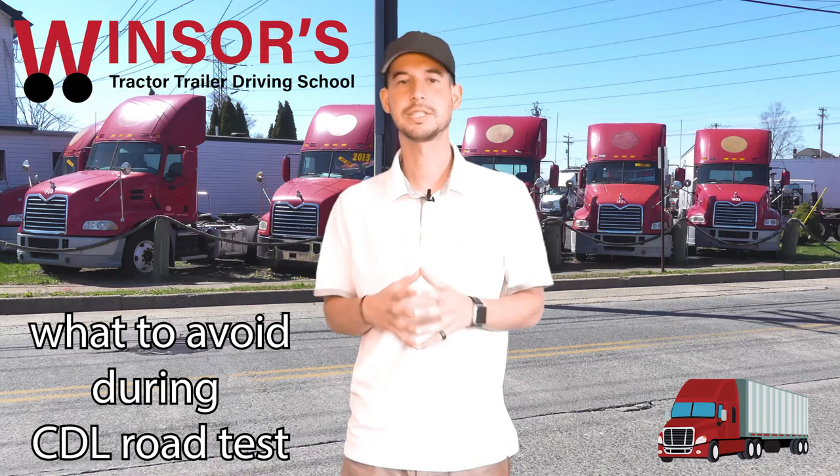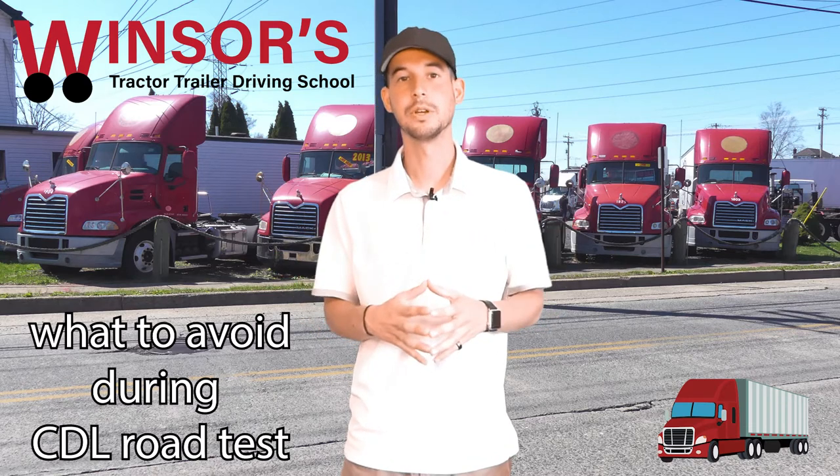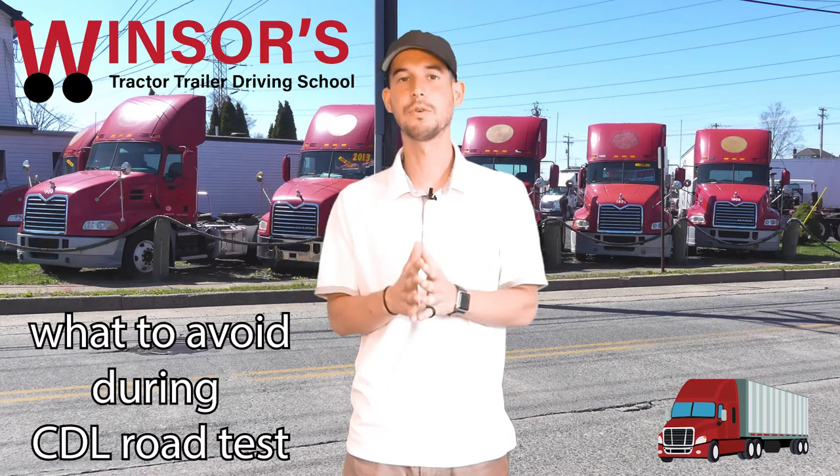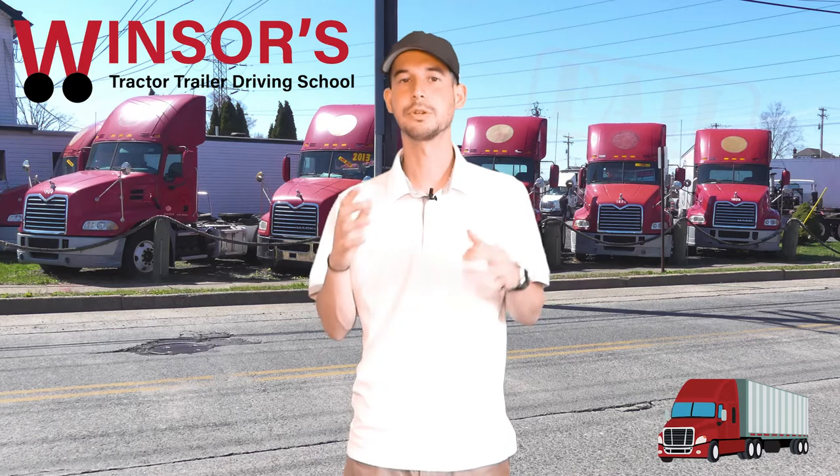You're going into your CDL road test, you pass the pre-trip, you pass the skills, now you're going on the road. There are a couple of things you have to avoid so you can pass and get your license. The road portion usually is the easiest part of the test, but there are some automatic failures you have to watch out for.